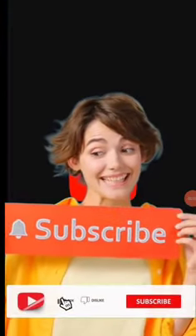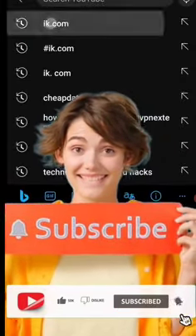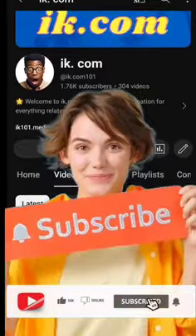What's up guys, this is ike.com, you are welcome back, thanks a lot for the visit. In this video we're going to talk about the recruitment for the army that is out.